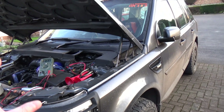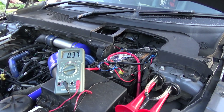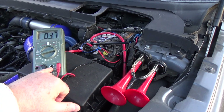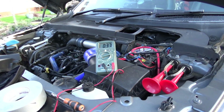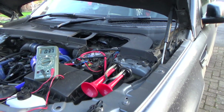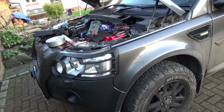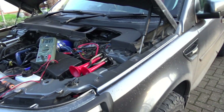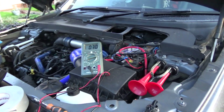Even 50 milliamps is quite a lot for a car parked up doing nothing all night. On this 20-amp range I have to stay here because it spikes up to about 16 amps when I unlock the car. There is a smaller range but I don't want to go to it because if it peaks it will blow the fuse in the meter. On this range we have two decimal places, so we can see down to 0.01 amps which is 10 milliamps. I'm looking for 0.01 or less.